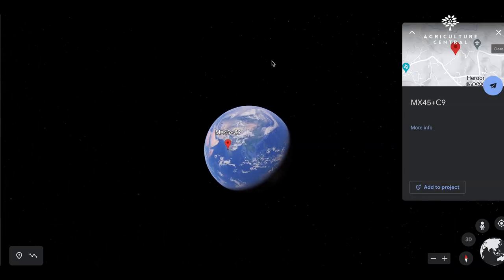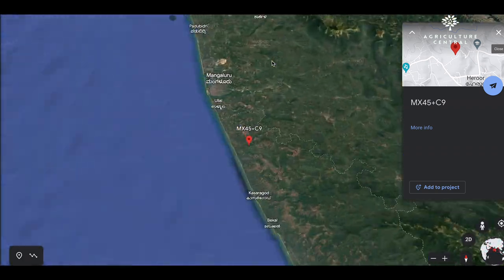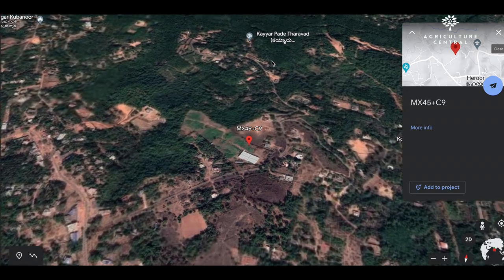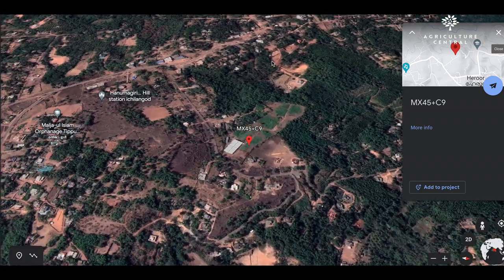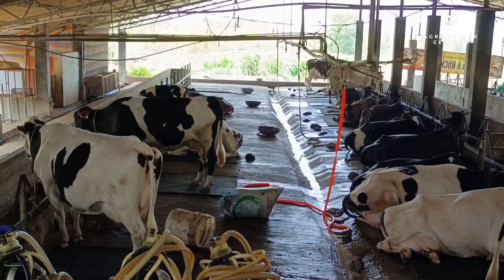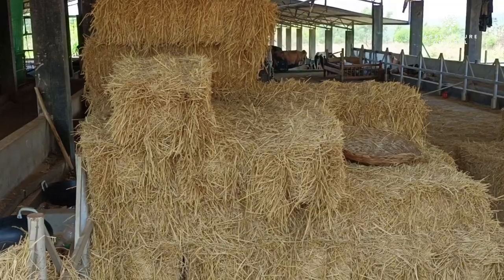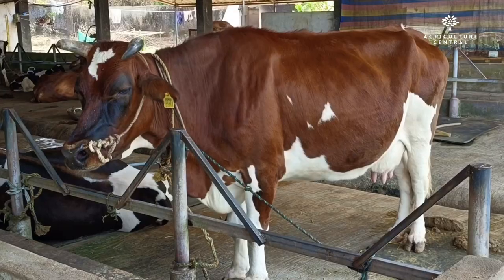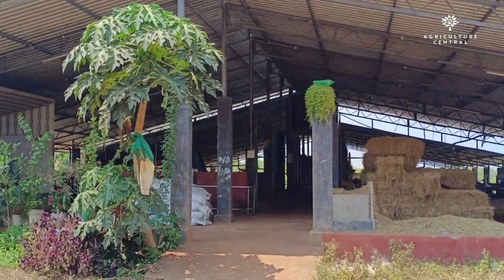Hello everyone, we're here at the PK Dairy Farm in Kerala, and I'm excited to show you around. This place has a perfectly designed structure that's ideal for anyone who's interested in starting their own dairy farm on a professional level. On a daily basis, this farm produces an average of 1,000 liters of milk. So let's take a look inside the farm.